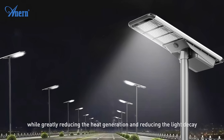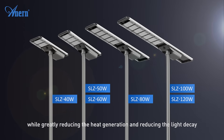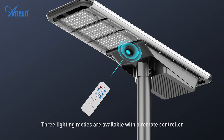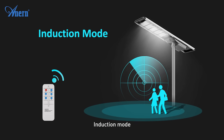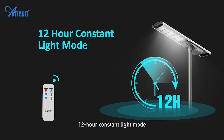This greatly reduces heat generation and light decay. Three lighting modes are available with the remote controller: induction mode, time control mode, and 12-hour constant light mode.